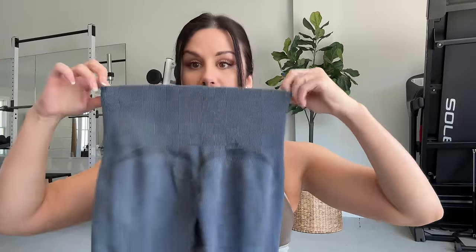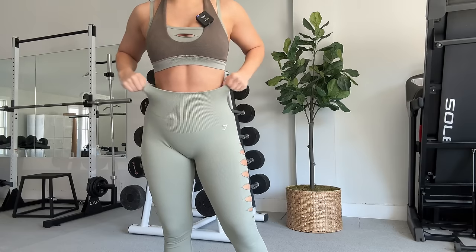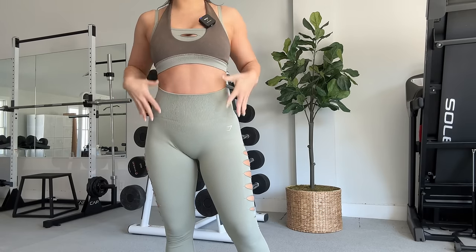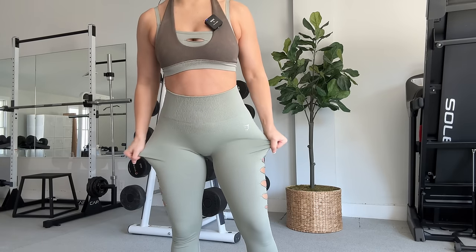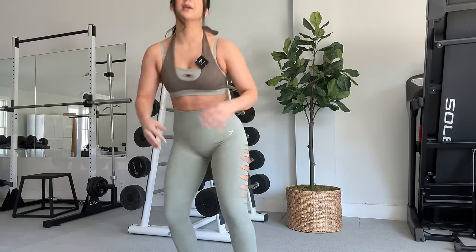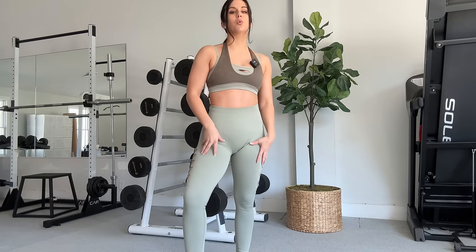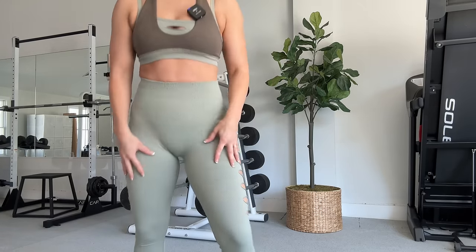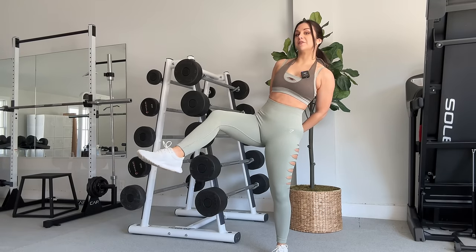The waistband is very squared off — it is extremely boxy. It's about a moderate compression. The band has more stretch than any other area of the legging, though the overall legging itself has very minimal stretch. I feel like that lack of stretch is actually making it more supportive throughout, so I'm feeling a moderate to almost higher support throughout. The waistband is only moderate at best.